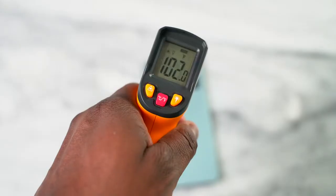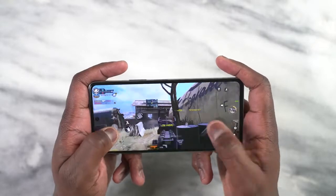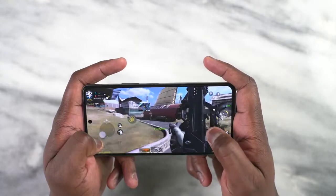Temperatures are very important while you play games like Call of Duty Mobile and PUBG Mobile. The Note 12 VIP has nine-layer graphene cooling to cool down the device so that it doesn't stay super hot during your gameplay sessions.